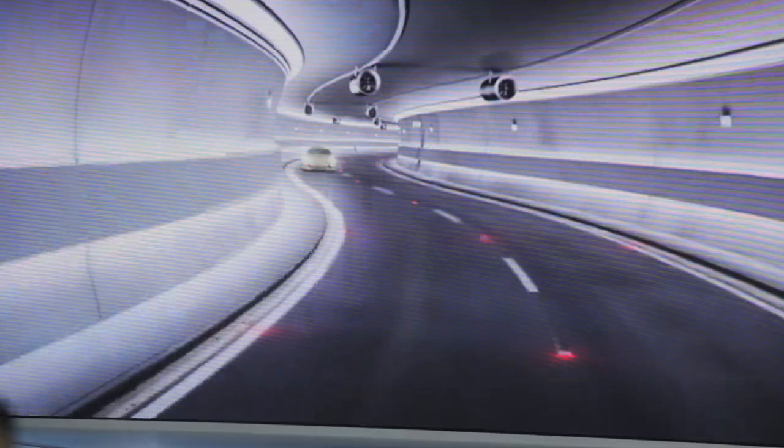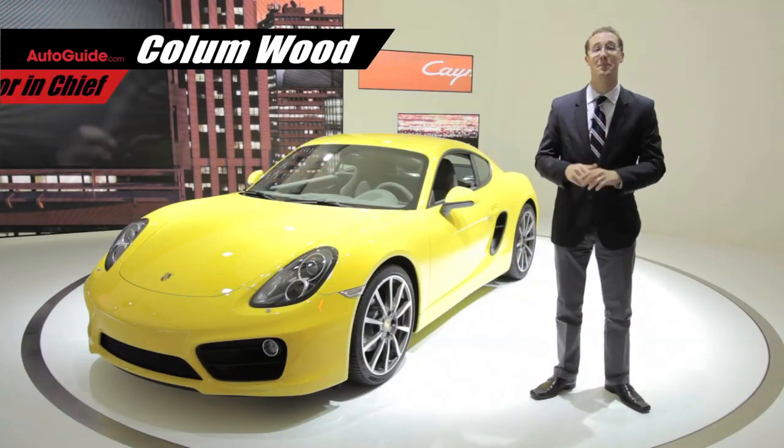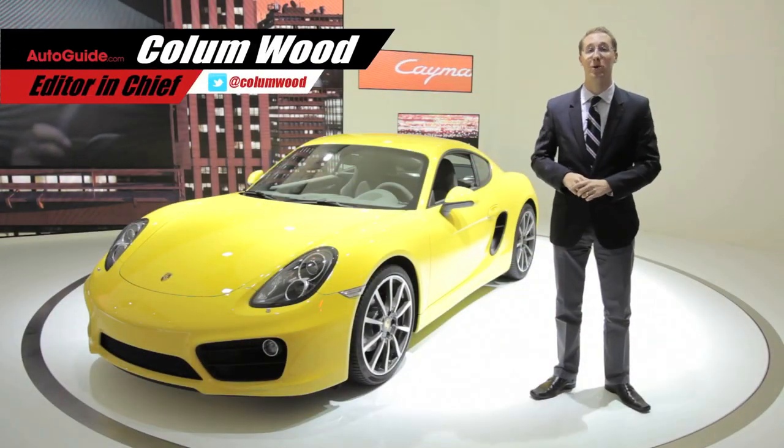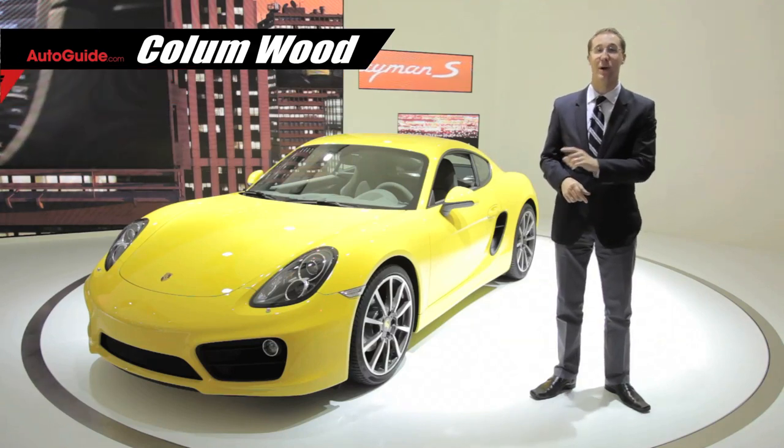Imagine you could get the previous generation 911's performance in a more affordable package that looks better and has a more luxurious interior. Now stop imagining and welcome to the Porsche booth here at the Los Angeles Auto Show and the reveal of the brand new Cayman.